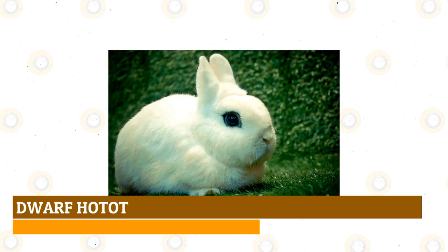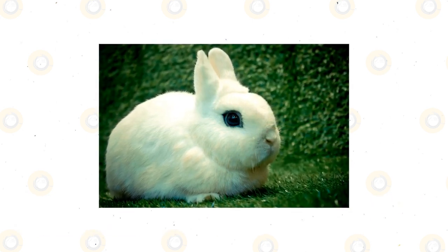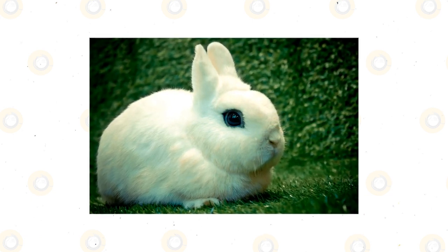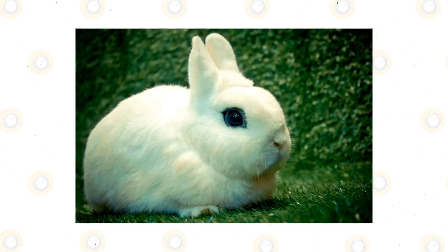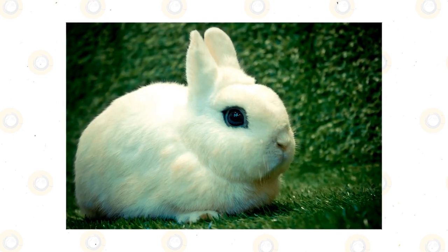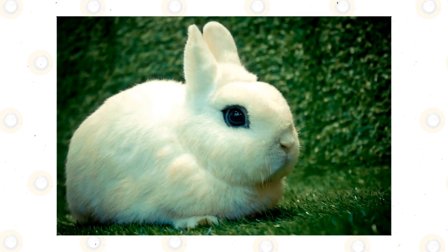Dwarf Hottet: The Dwarf Hottet rabbit breed is easy to identify by its pure white coat in contrast to its black eye markings that resemble eyeliner. Weighing only 2.5 to 3.5 pounds, Dwarf Hottets have short ears and a dense, shiny rollback coat. Dwarf Hottets were developed in Germany by combining the Blanc de Hottet with a dwarf breed. As a pet, once they're accustomed to being handled, they're affectionate and friendly.